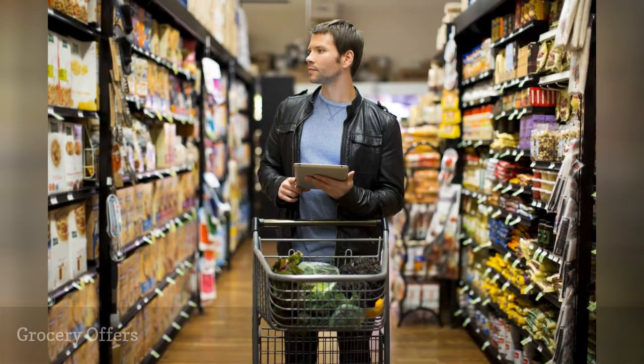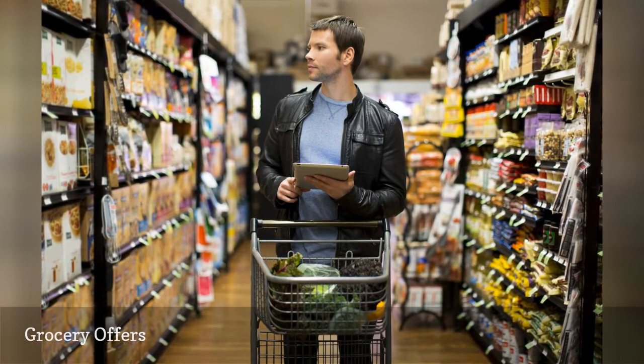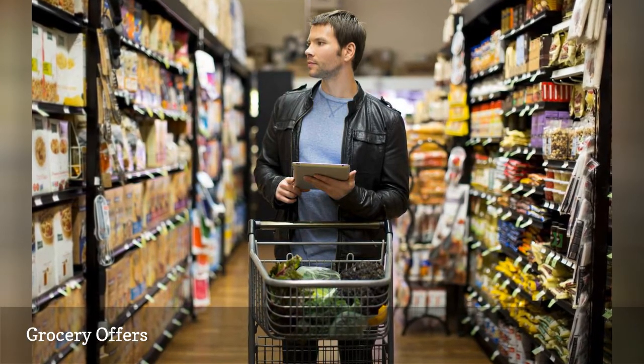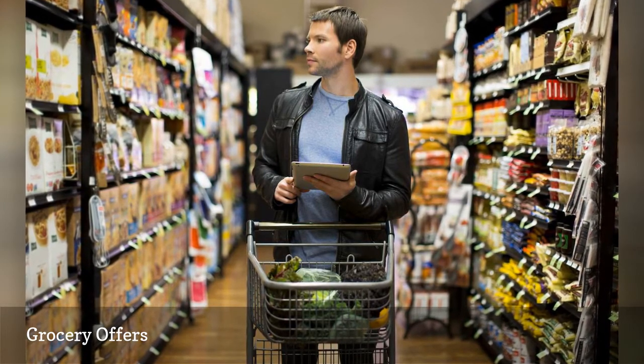Cereal prizes aren't just for kids. Get in the habit of checking product packaging for offers, and you may just turn up some great ones. I've scored gift cards, DVDs, toys, and even savings bonds this way. Who wouldn't like to get those as Christmas gifts?